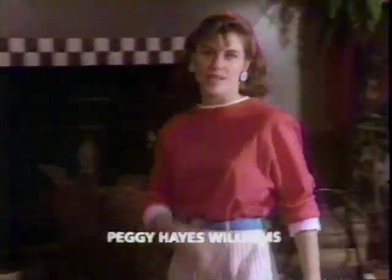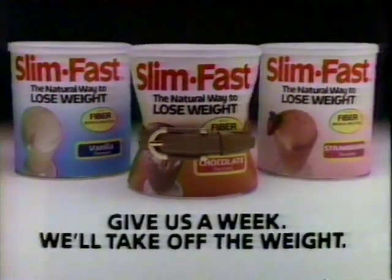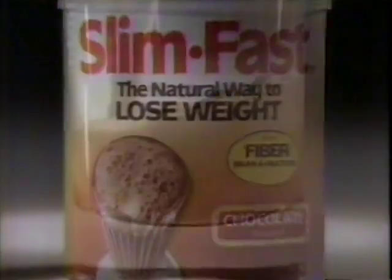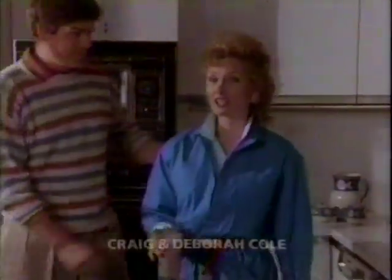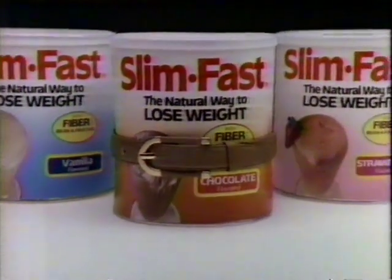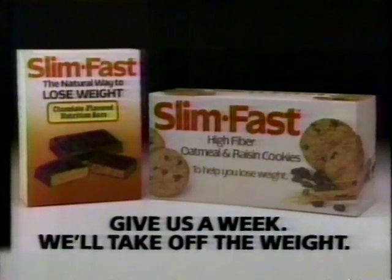I can't believe it — in just one week, I lost enough weight to actually see the difference. SlimFast is making a pledge: give us a week, we'll take off the weight. I use SlimFast for breakfast and lunch. It was delicious and in just one week I lost weight. The SlimFast plan can live up to its pledge because each shake is a nutritious, low-calorie meal. My husband didn't think I could lose the weight — boy, was he wrong. The SlimFast pledge: give us a week, we'll take off the weight. Also try SlimFast chocolate bars and cookies.